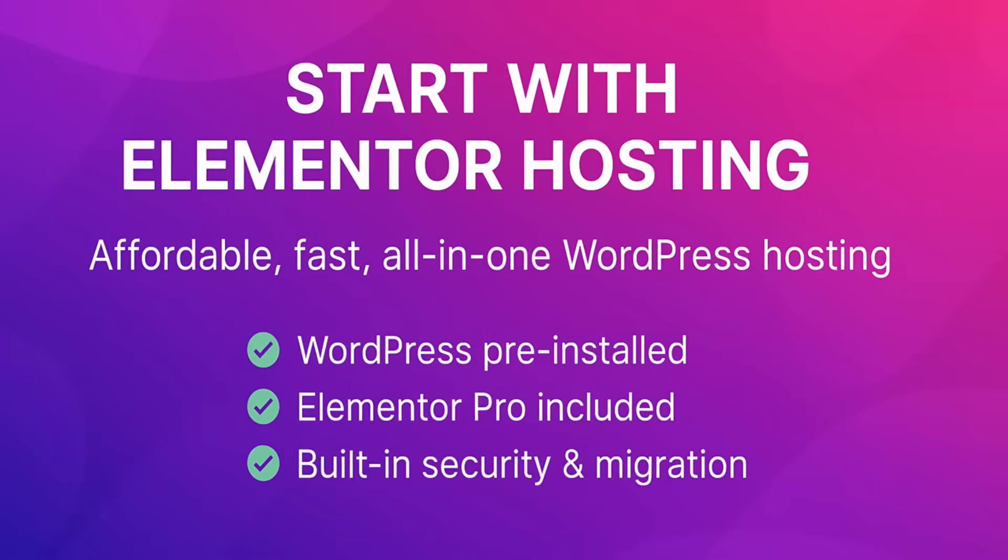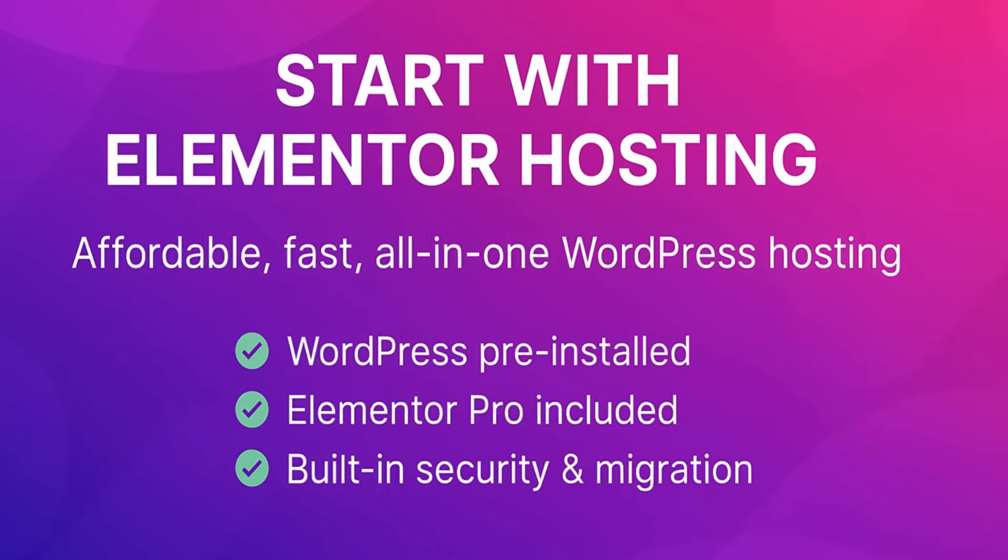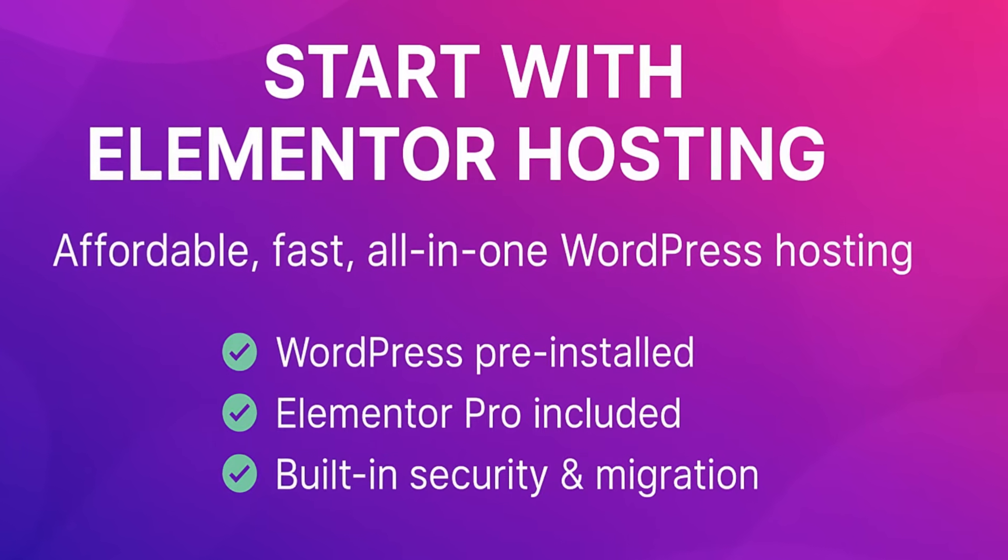If you want to start a site on WordPress, Elementor Hosting is the best for that — super affordable, really easy to start for beginners, and you get the domain name for free for the first year. So you don't have to have that added cost if you're just starting out. You get built-in speed, security, and free migration even if you're moving from a different platform.